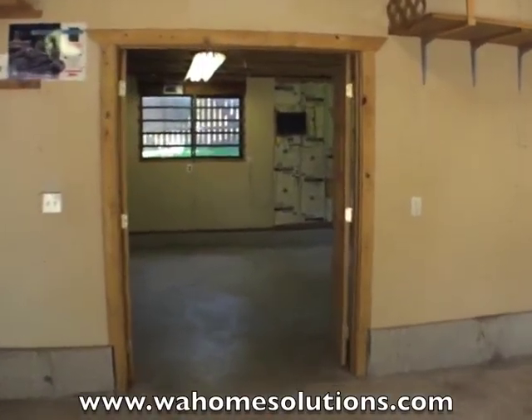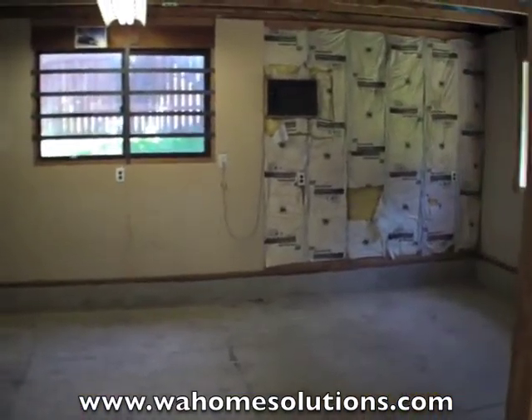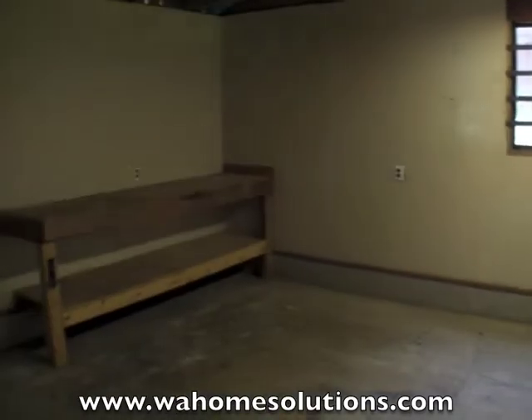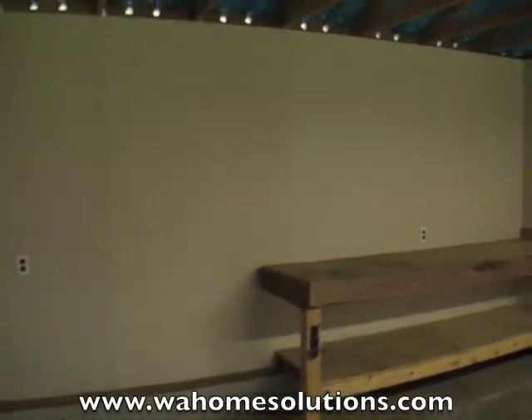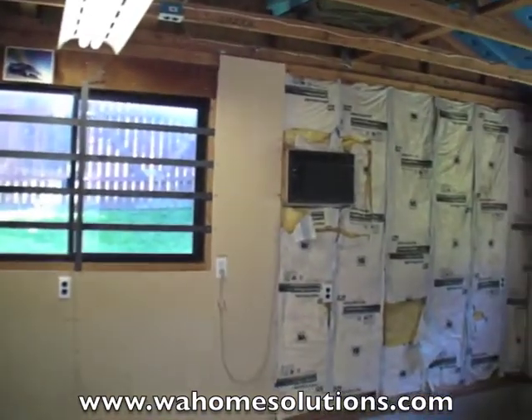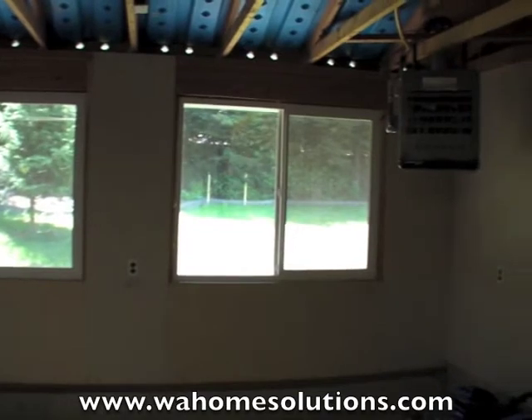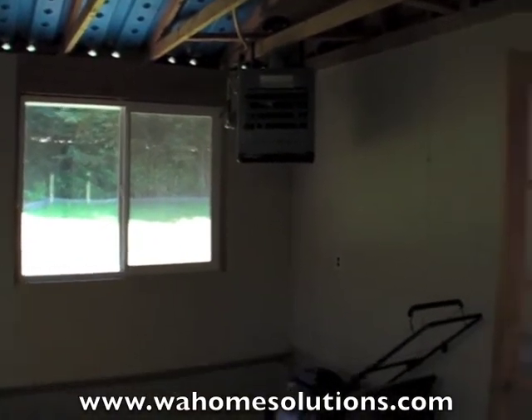And through these double French doors, this area would be perfect for a home-based business, an art studio, man cave, whatever you want to call it. It has air conditioning, is also heated, and has telephone and cable hookups.